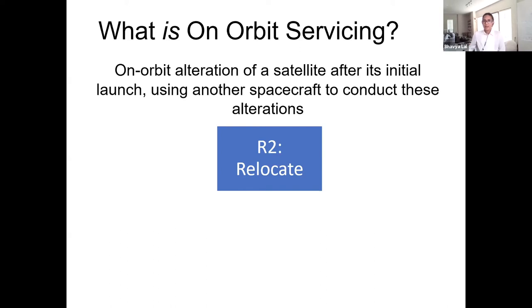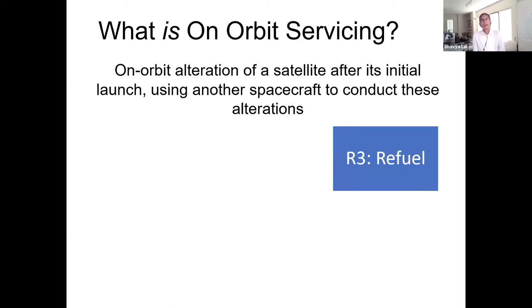Moving on to refueling — it's pretty obvious. For commercial geosatellites, it has been estimated that over half of satellites are sent to the disposal orbit solely because the propellant is exhausted, even when all other systems are functioning nominally. Extending the life of such a latent but still functional satellite can result in additional revenues for its operator and can provide benefit in terms of fleet flexibility and capital expenditures. This is not just about commercial satellites — government and civil satellites may similarly benefit from refueling.